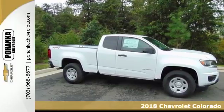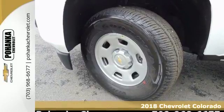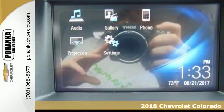It's a 2018 Chevrolet Colorado. If you desire a midsize pickup with impressive performance and remarkable efficiency, this is the truck for you.